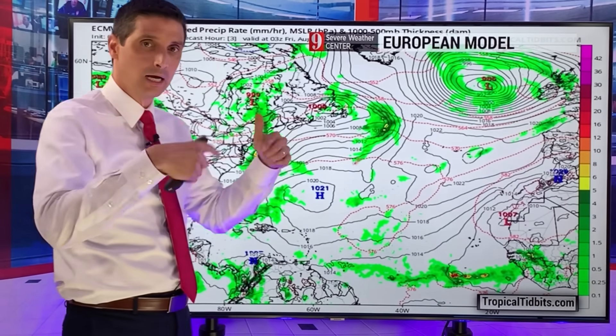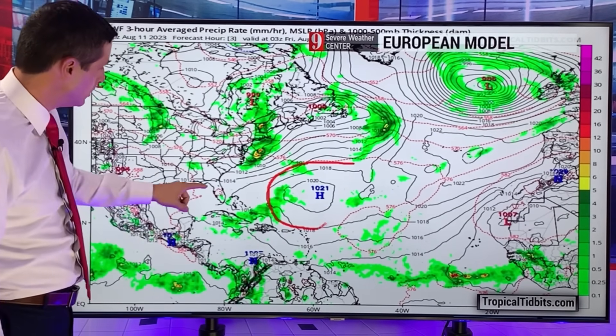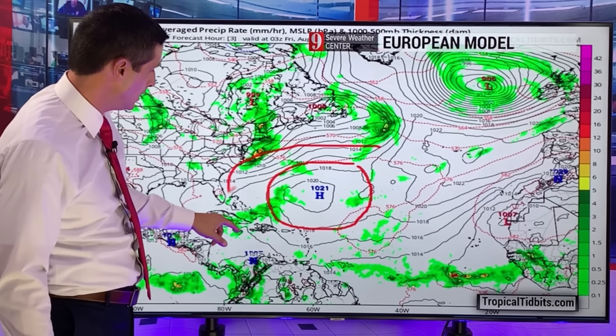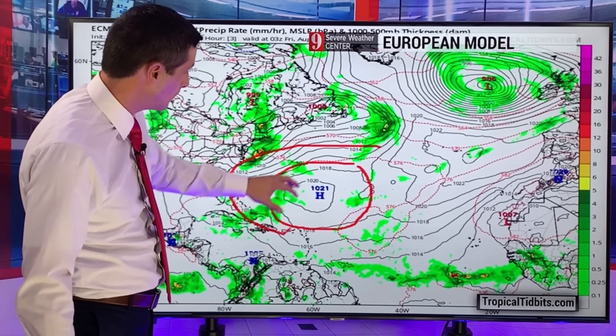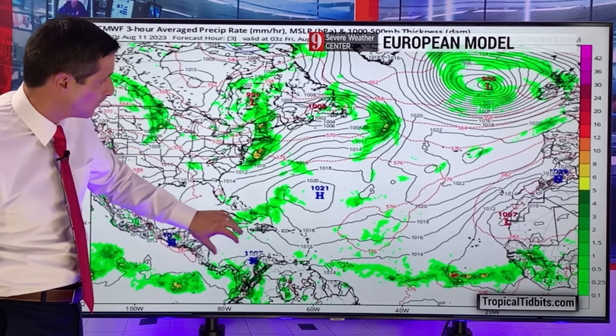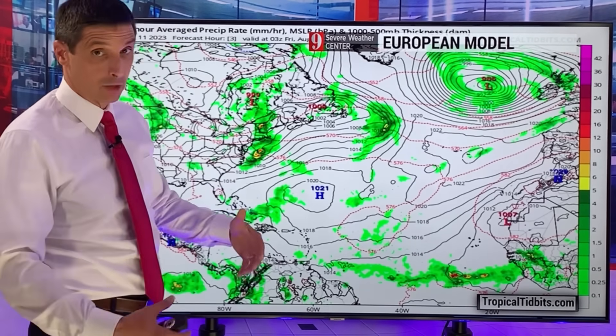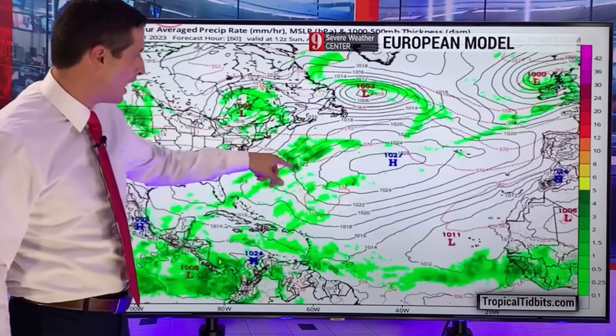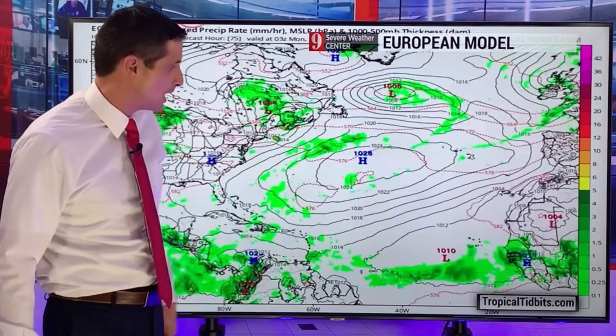Clearly, the models are at least seeing something and saying we're going to see at least the chance of development. Here's Florida, Belize, Jamaica, Haiti, Cuba. High pressure is in control across the Caribbean. You can see it through here. If anything were to develop right now, that high pressure would shoot it into the Caribbean or toward the United States, but that area of high pressure is going to fluctuate — kind of moving around.